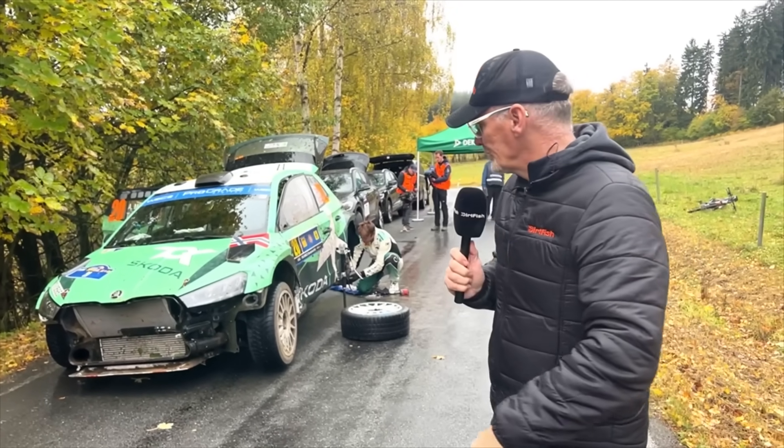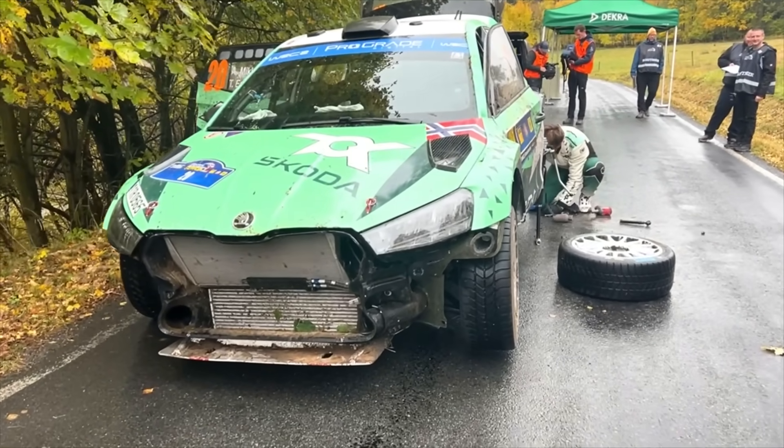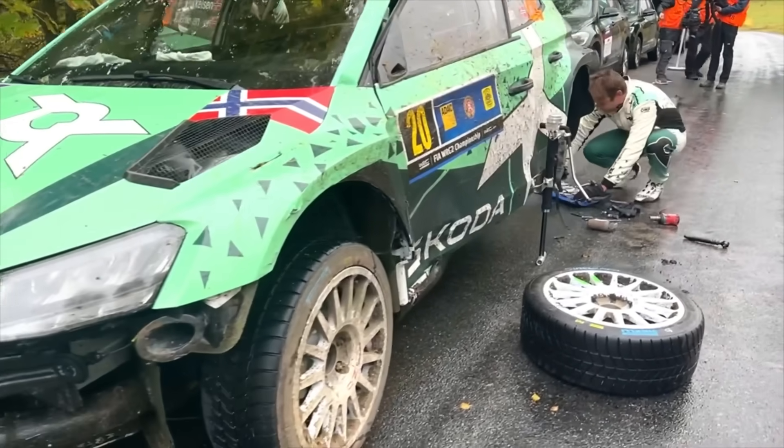Stage four of the Central European Rally. We have a battle going on in WRC2. Don't forget Andreas Mikkelsen fighting for the title.